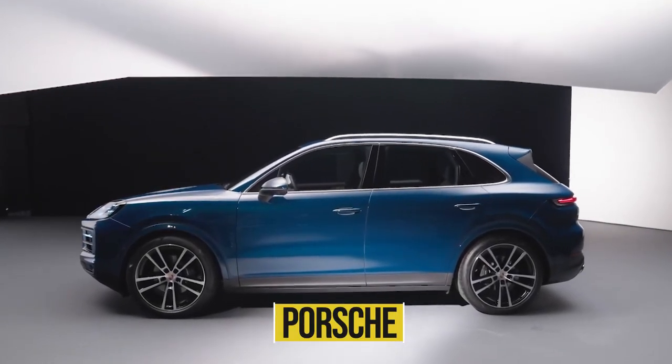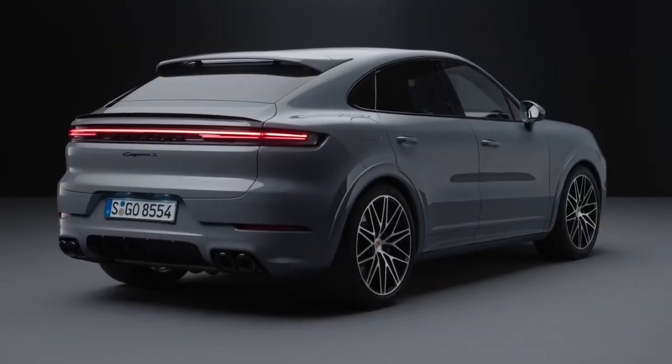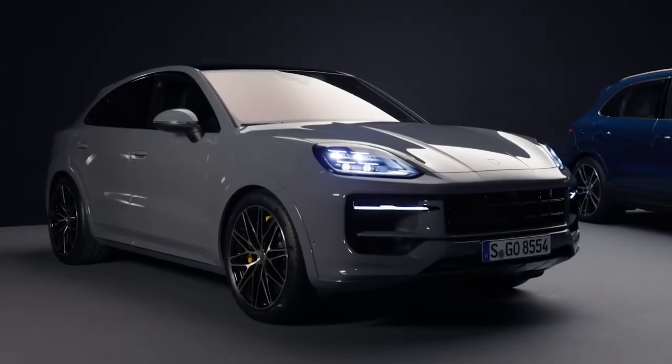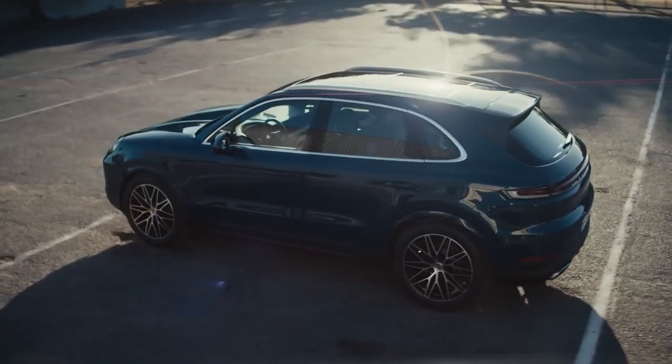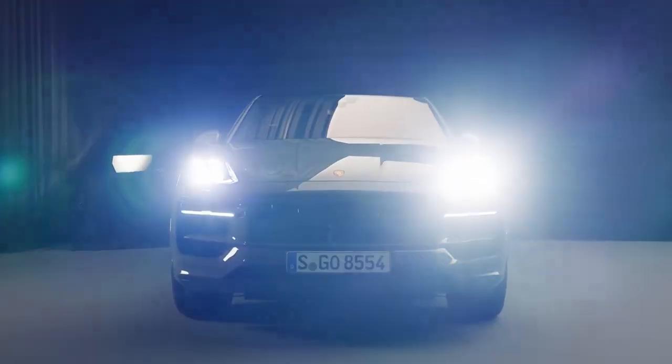The name Porsche is synonymous with luxury and excellence. With such a high standard, you can expect that the vehicles this company produces are going to be representative of these values. All of Porsche's offerings are amazing, but the new 2024 Porsche Cayenne really takes the cake.